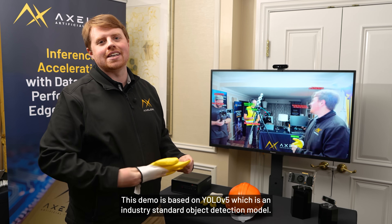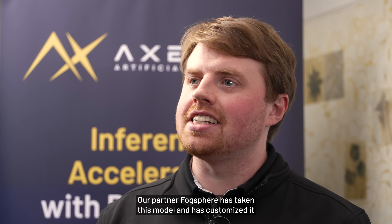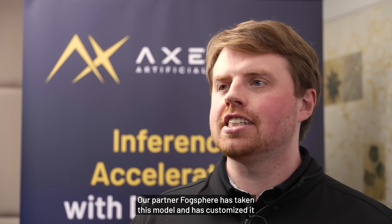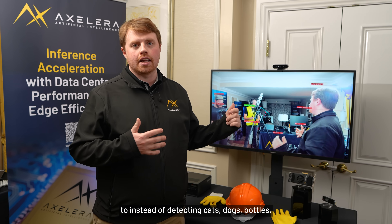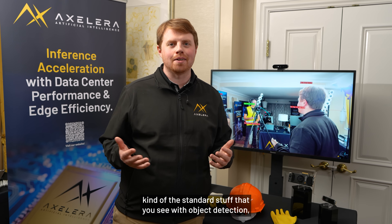This demo is based on YOLO V5, which is an industry standard object detection model. Our partner Fogsphere has taken this model and customized it — instead of detecting cats, dogs, bottles, and the standard stuff you see with object detection, they've customized it for this PPE purpose.